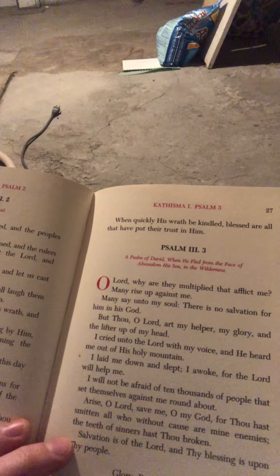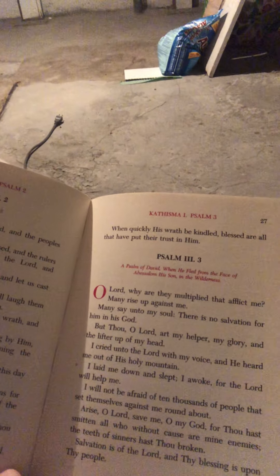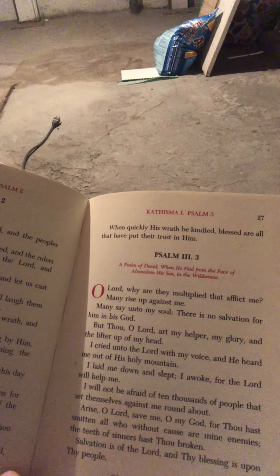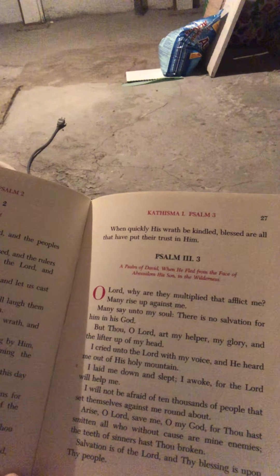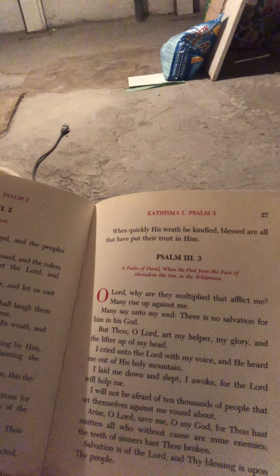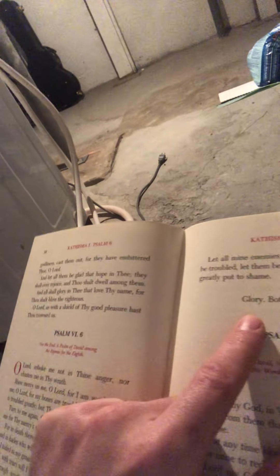The Psalter looks something like this and it's basically a collection of Psalms. The difference is that there are sections broken up called Kathismas and Stasis. A Kathisma is about nine Psalms long — it's a section recommended for reading in one sitting. Stasis are within that bigger Kathisma section, with each Stasis being about three Psalms within the nine of a Kathisma.